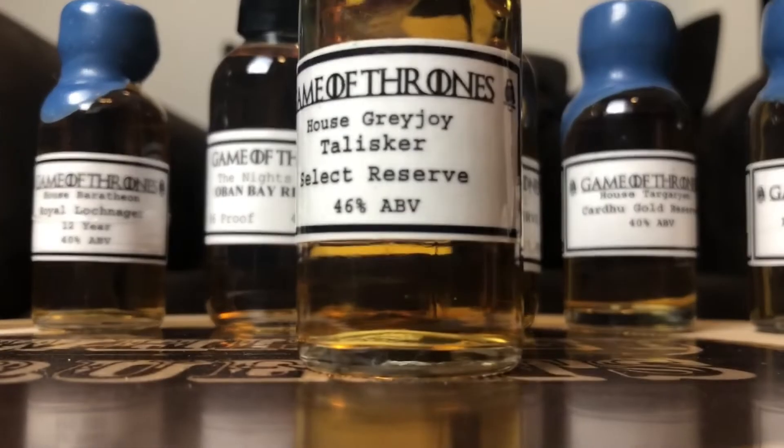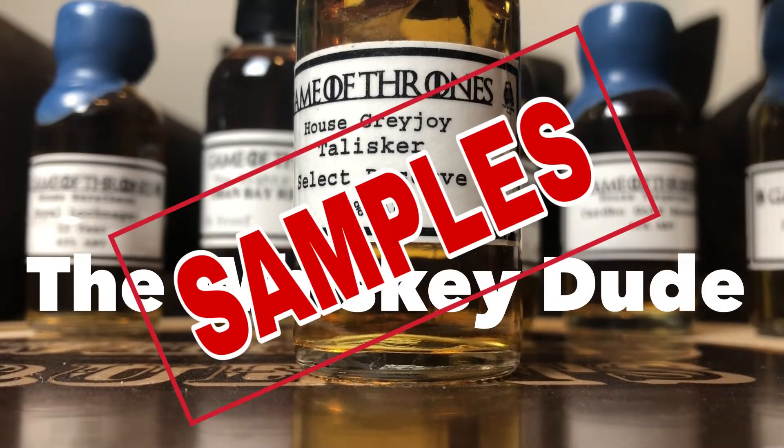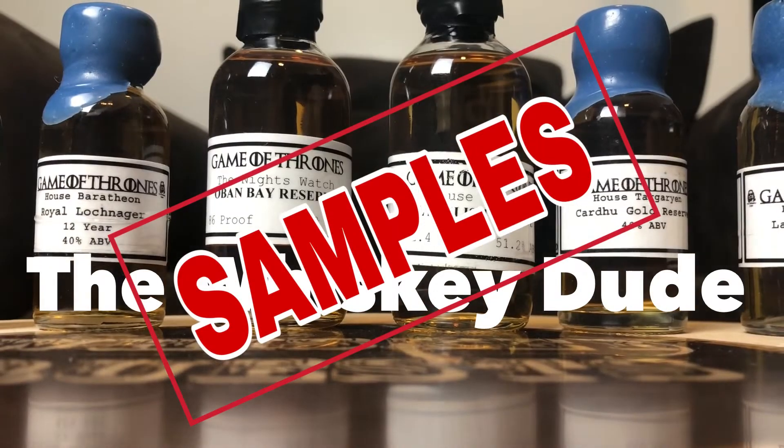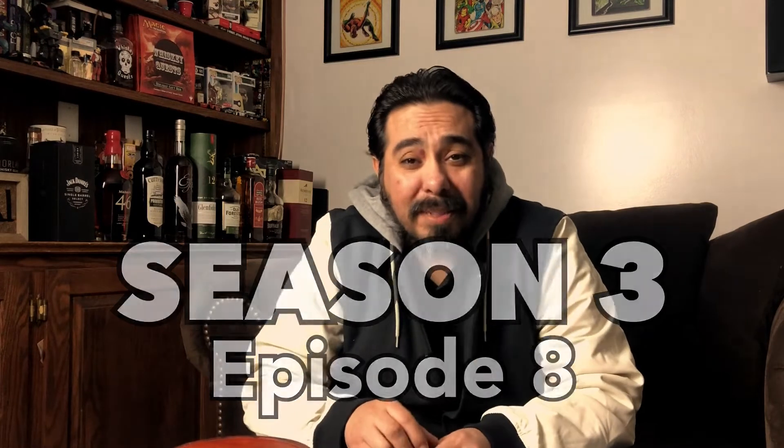Winter is here, let's drink some Talisker! Hey, welcome back Whiskey Questers to another episode of Whiskey Quests. If you guys are new to the channel, my name is Antonio and in this channel I get to try whiskeys from all over the world.